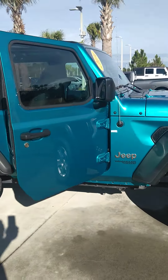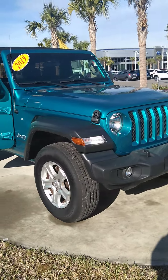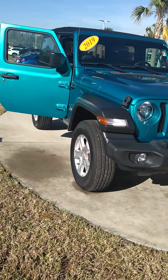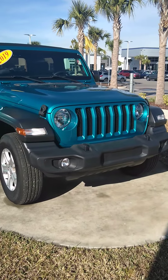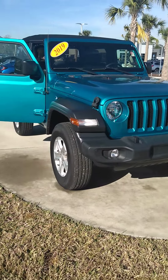My name is Gary Malloy, Subaru of Daytona. If you would like to contact me, you can text or call my cell. It's 386-562-2113. That's 386-562-2113. Thanks, have a great day.